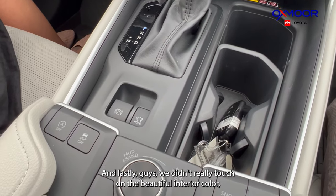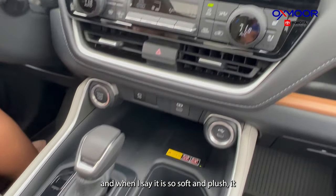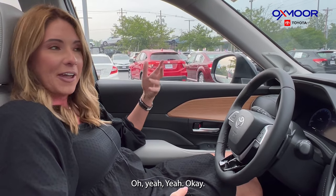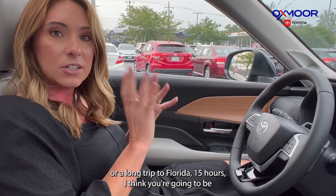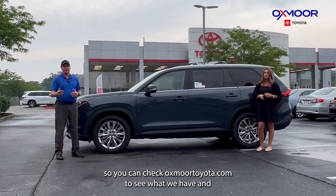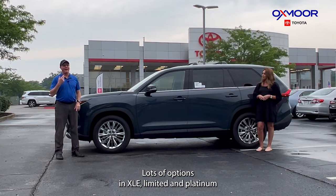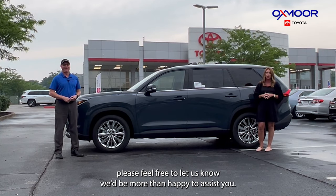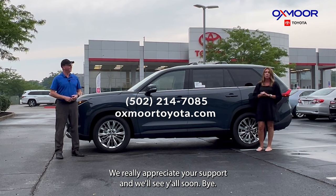The interior color is a light gray leather — it is beautiful, so soft and plush, almost like sitting in a La-Z-Boy. Whether it's a quick trip around the city or a long 15-hour drive to Florida, you're going to be really comfortable. Check oxmoortoyota.com for our current pipeline of XLEs, Limiteds, and Platinums in both standard and hybrid. If you have any questions, our contact info is listed here — thanks so much for watching and we'll see y'all soon!